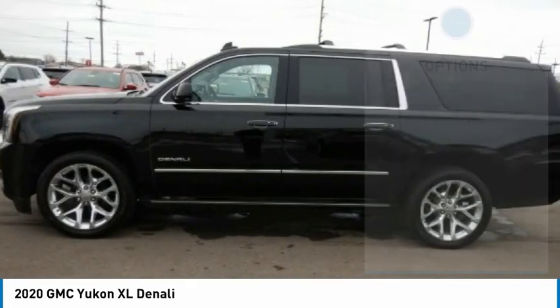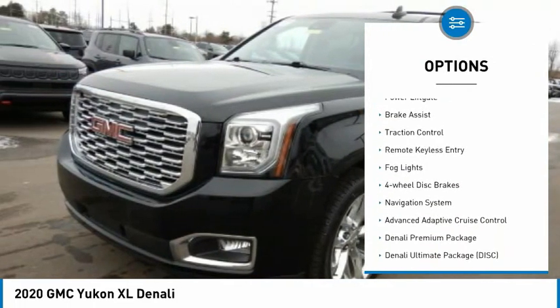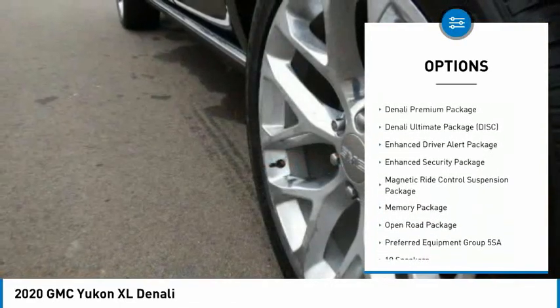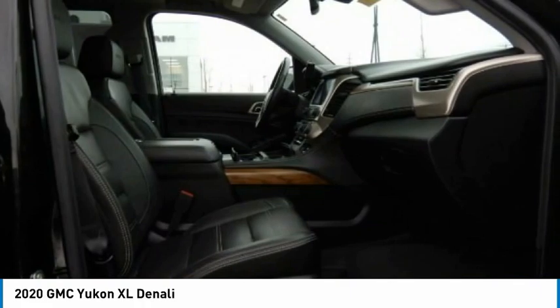Here are some of this vehicle's great options: rain-sensing wipers, electronic stability control, alloy wheels, wheel locks, power lift gate, brake assist, traction control, remote keyless entry, fog lights, and four-wheel disc brakes.